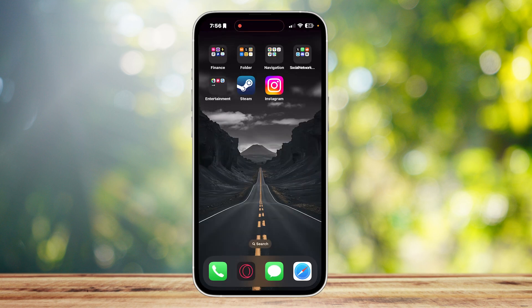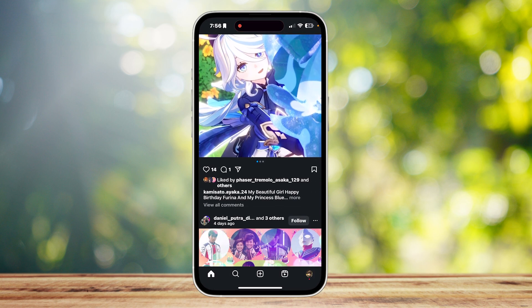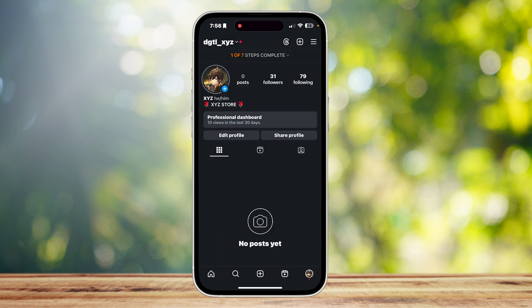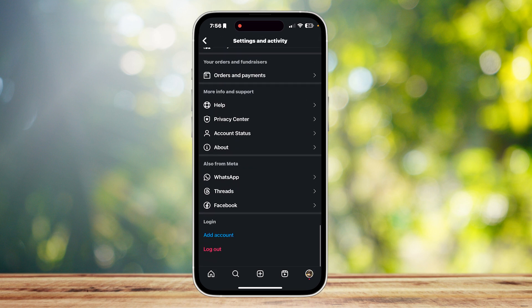If those didn't work, you can try logging out of your Instagram and then logging back in. Go to your profile, tap on the three lines, scroll down, and then tap on log out.